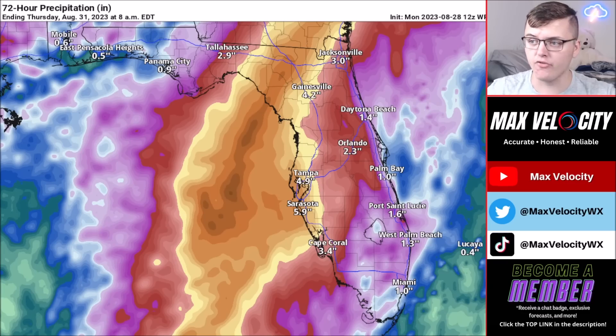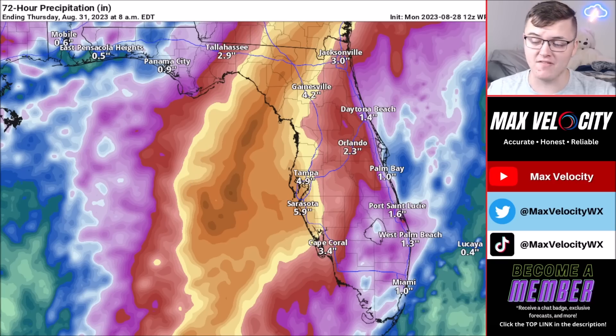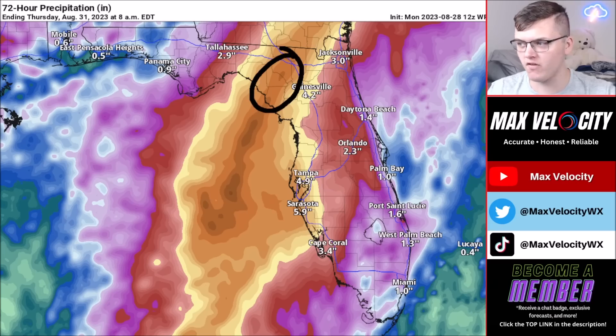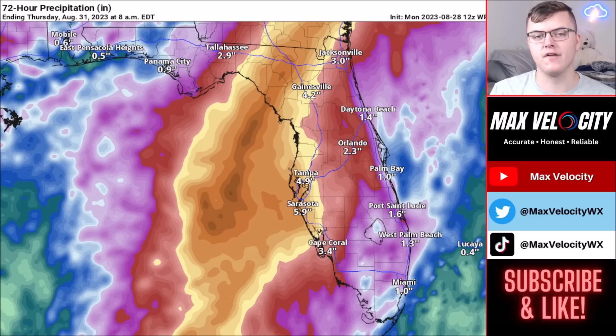Rainfall totals up and down the coast: the highest totals will be where the eye goes. Sarasota, Tampa, and Gainesville are likely to see 4 to 6 inches of rain. The highest rainfall totals will be in the Big Bend, upwards of 8 to 10 inches. The remainder of Florida will see around 1 to 5 inches depending on location. We will likely be going live about Hurricane Idalia tonight, so make sure to subscribe to the channel and stay tuned.